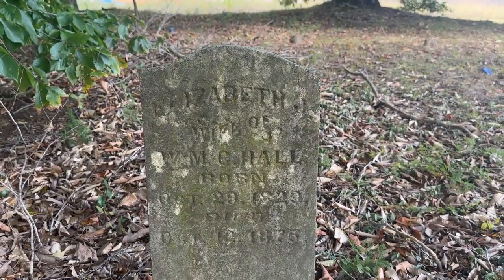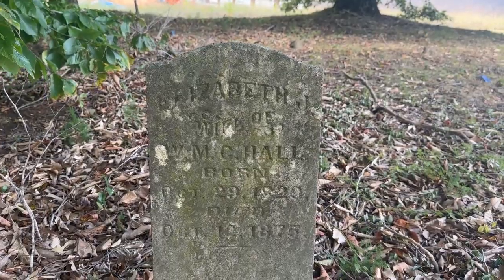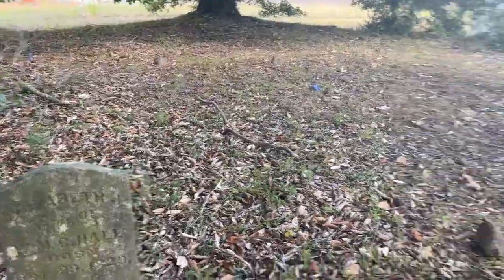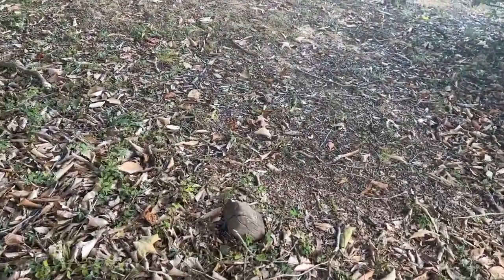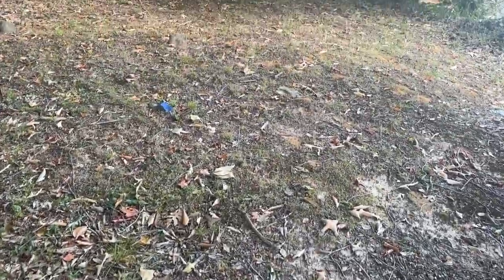Elizabeth, wife of W.M. C. Hall, born 1820 and died in 1875. That's an old one — there's a rock marker. Sorry it's so loud, I'll try to talk a little bit louder.